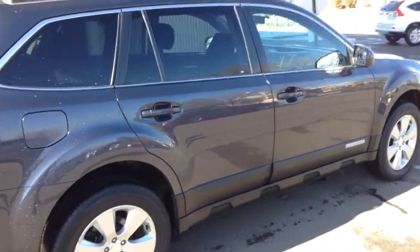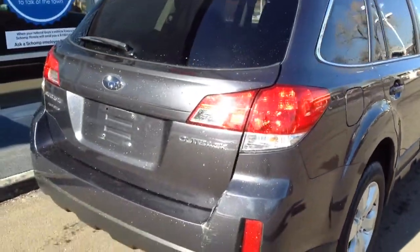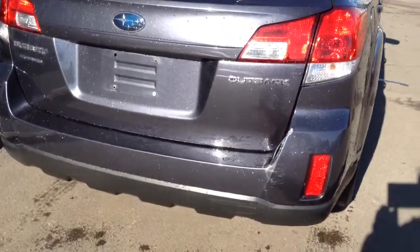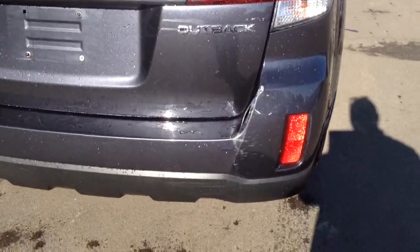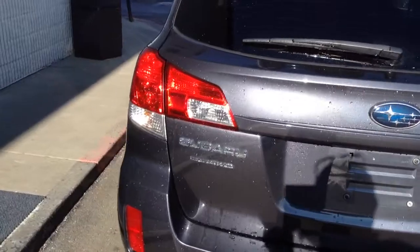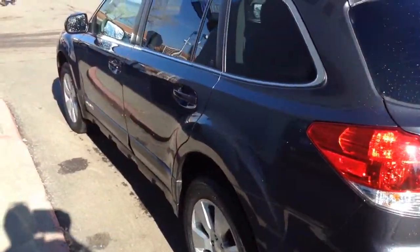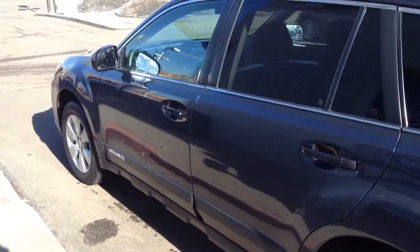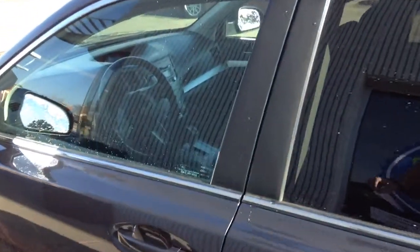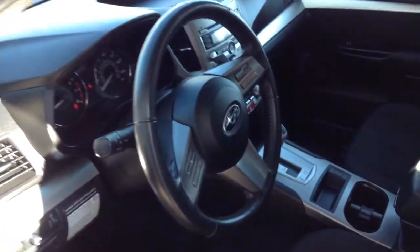This one has 88,500 miles on it. The only mishap that I see is right here on the rear bumper, as you can see right down here. But otherwise in fantastic shape. The exterior color is that of the metallic charcoal gray. The interior is black and in very good shape — very nice, very clean.